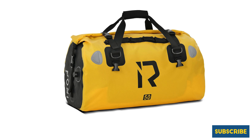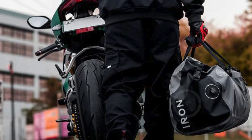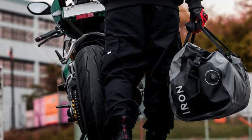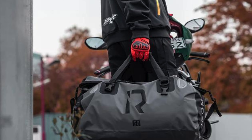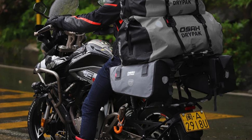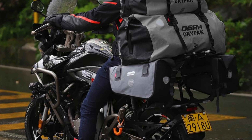The Iron Jia's Motorcycle Dry Bag is equipped with multiple attachment points allowing you to hang keychains and water bottles effortlessly. Installation is a breeze with the included four fixing straps, one shoulder strap, and two dual-weight connection buckles, enabling you to set it up on your motorcycle in just 20 seconds. The shoulder strap features a padded lining for comfort, allowing you to use it as a shoulder bag or handbag when off the bike.